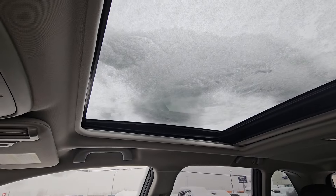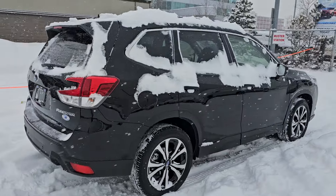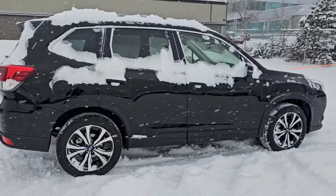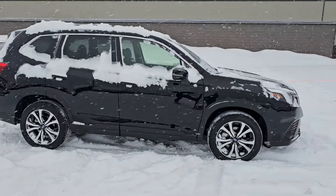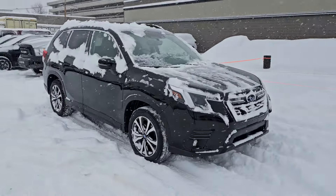We also get a panoramic sunroof. That's a quick look at the 2024 Subaru Forester Limited in crystal black silica, stock number 24FR4569. You can find it down here at the corner of 1st and Victoria, Subaru of Prince George.